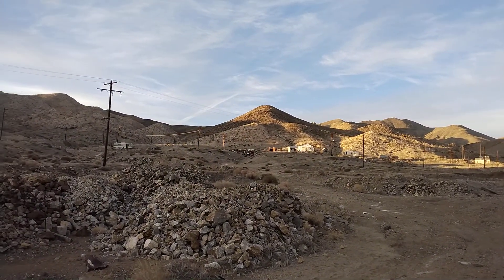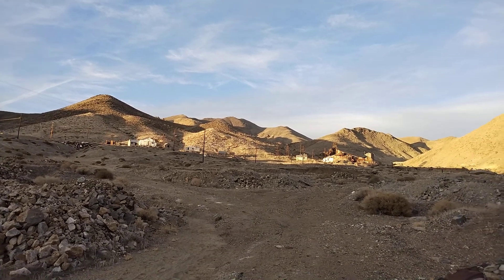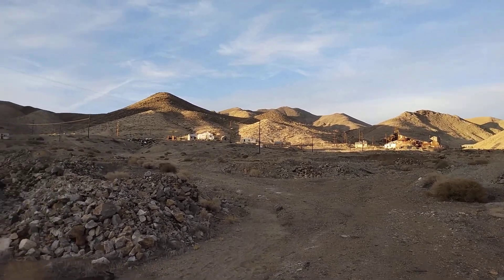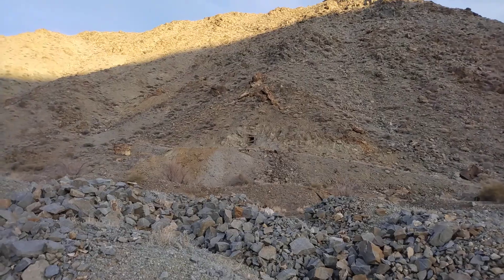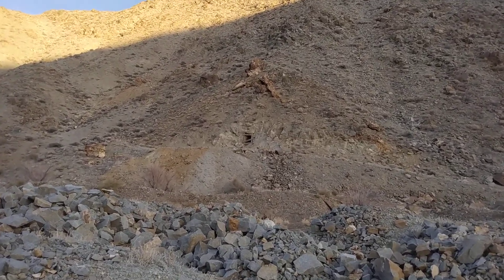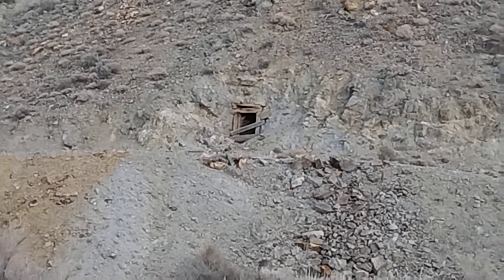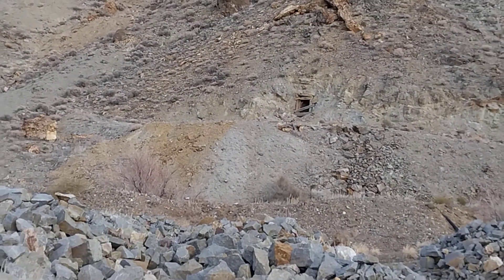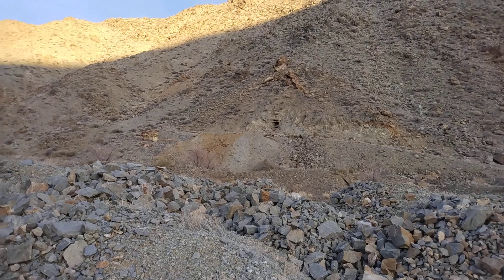Here's what's out here, kind of off in the distance. Looks like a portal to a mine there. There's some tailings there, you can see what came out of it. It's late in the day, we're going to have to come back here early and explore this place.